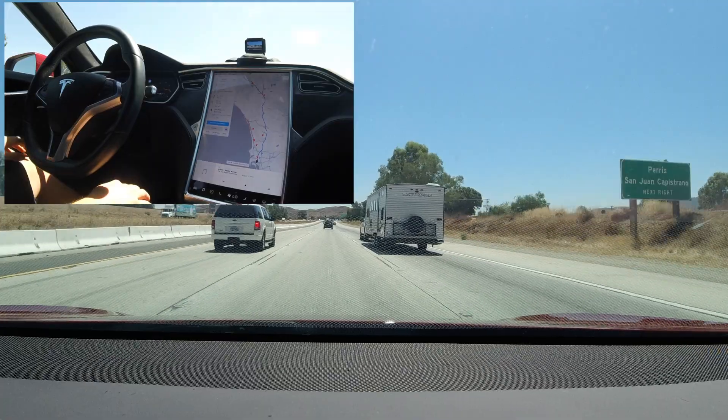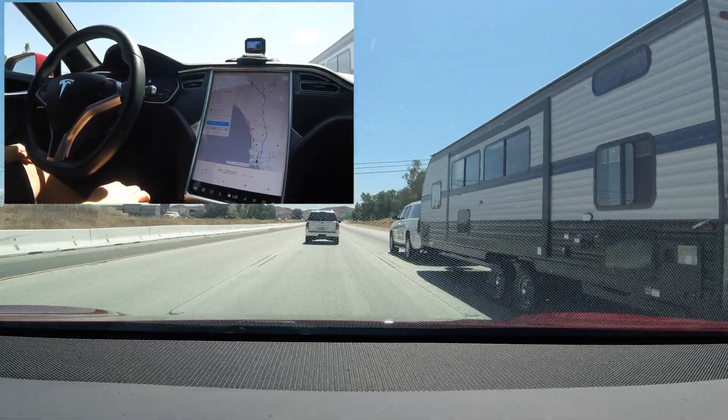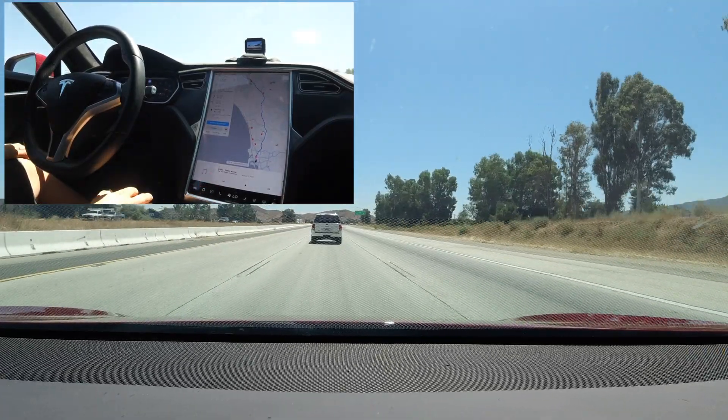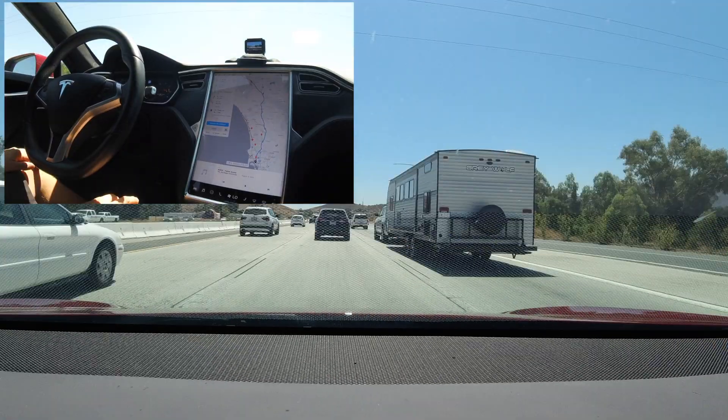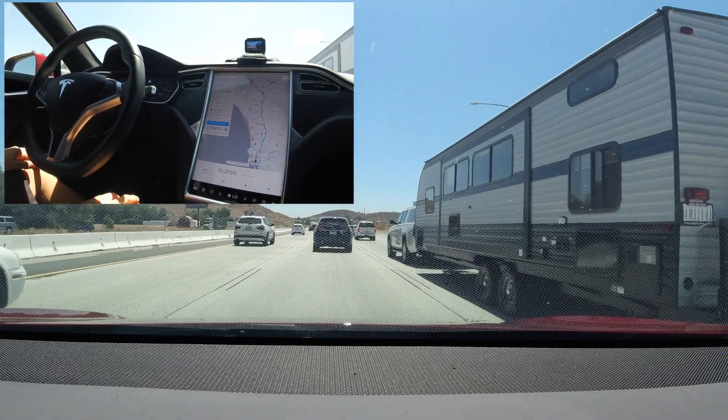We then found an SUV pulling a large camping trailer. Again, there wasn't an issue and it was just like passing any other vehicle on the freeway. Traffic begins to slow down and we are still next to the SUV with the camper with no issues.